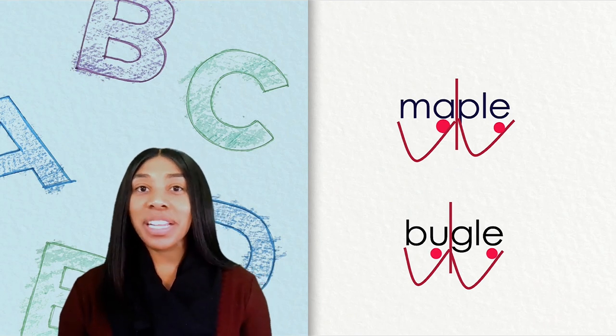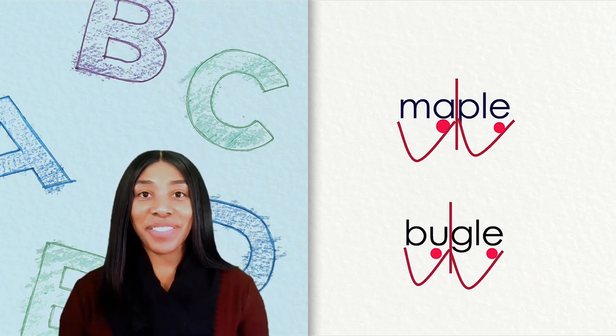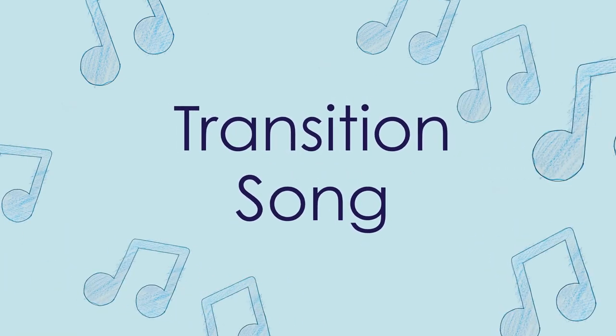Great job, Syllable Sleuths, for finishing this activity. Can you take a closer look, a closer look, a closer look? Can you take a closer look at these words today?